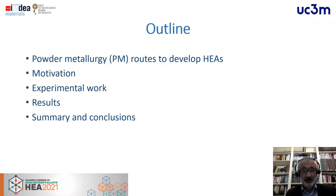During this presentation, I will explain the different powder metallurgy routes to develop high-entropy alloys, then the motivation of the work, the experimental work results, and then some conclusions.